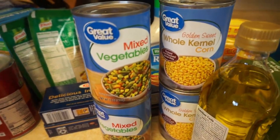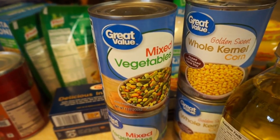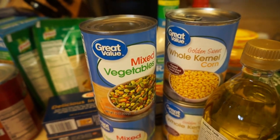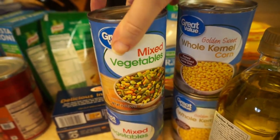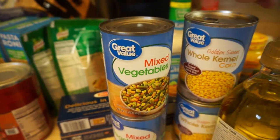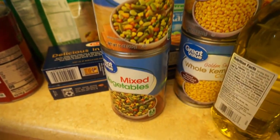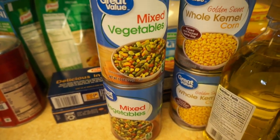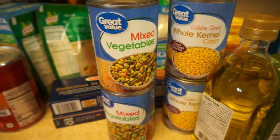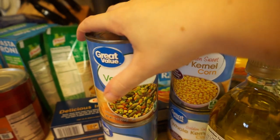My friend Kristen was talking about how the prices of canned goods have gone up in her area, so I checked out the canned goods in my area. Vegetables were about 50 cents a can and fruits in the same size cans were a little less than a dollar — about 97 cents. She was saying fruit was like over a dollar in her area. I got some of these just for side dishes.